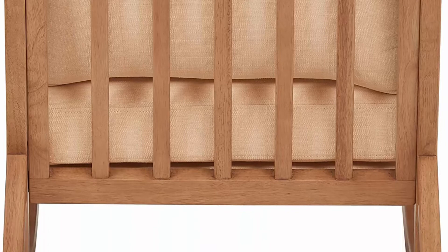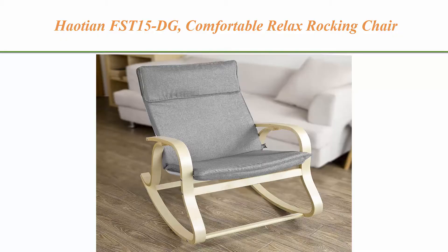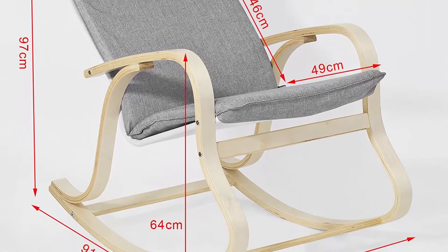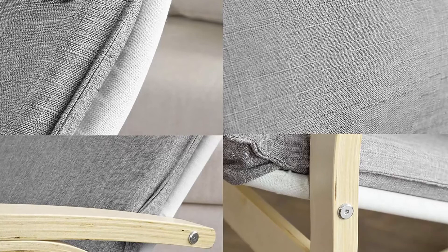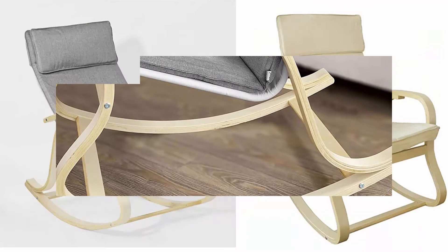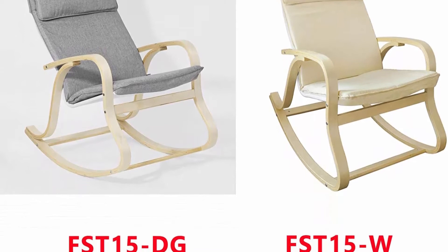Number 4: Haitian FST15DG Comfortable Relax Rocking Chair, Lounge Chair with cushion. Modern comfortable design with a stable frame made of birch wood with varnished coating. Cover with zip, removable and washable. Weight: 10 kg. Load capacity: 120 kg. Comes in a flat pack; self-assembly required with detailed instructions included.